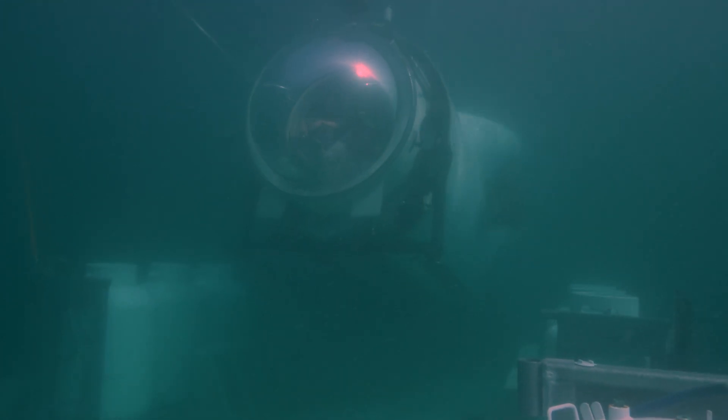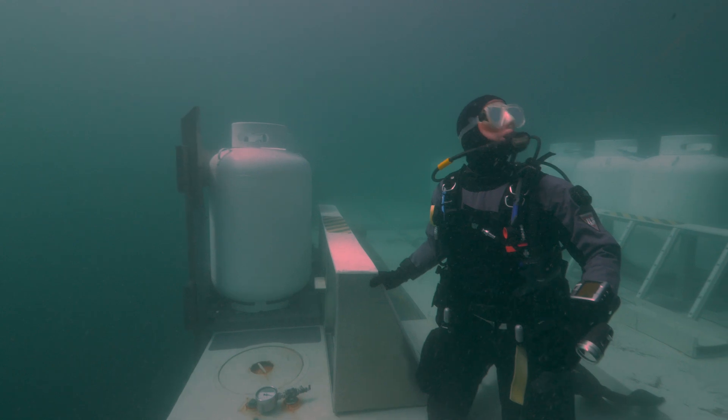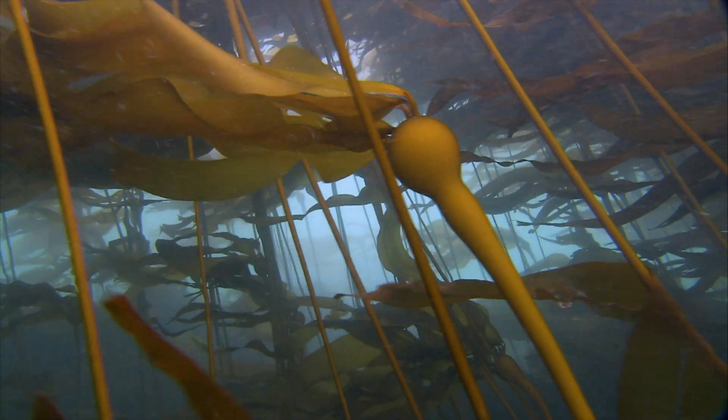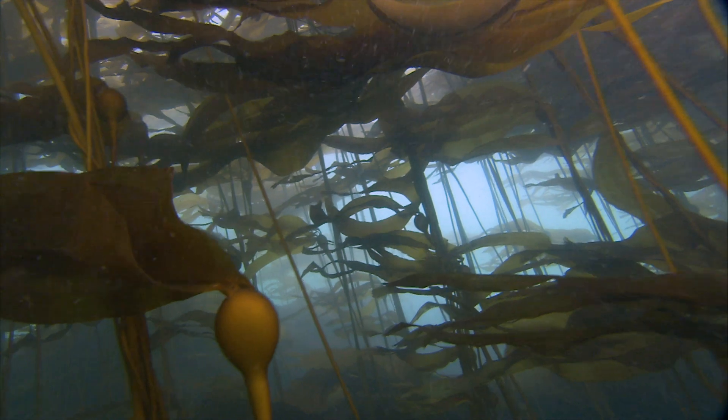As the submersible descends on the rocky wall, we stay behind. This top layer of the ocean that scuba divers can explore is called the photic zone. Up here, sunlight penetrates with enough energy to give marine plants like kelp the ability to photosynthesize. This fuels an entire underwater ecosystem of plants and the animals that graze on them. But what about deep in the sea where the sun doesn't shine?